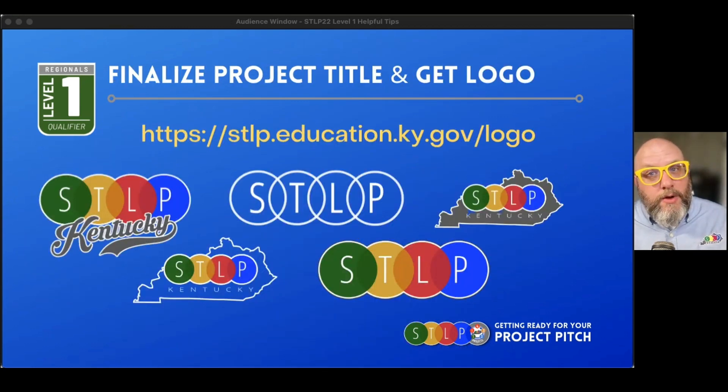If you need to get the logo — which you do, because it's an easy five points — go to stlp.education.ky.gov/logo. You can use any logo that's there, or you might have a custom logo at your school. As long as that STLP logo is proudly displayed somewhere in your presentation, you're going to get those five points. Don't make the judges look for it — make it right out there so they can't miss it.